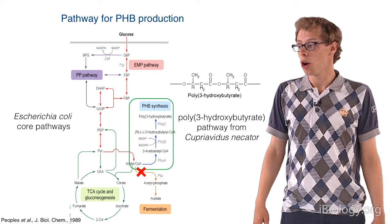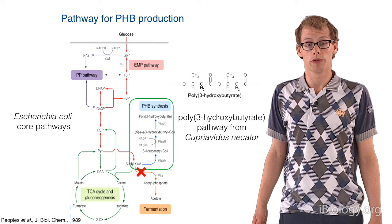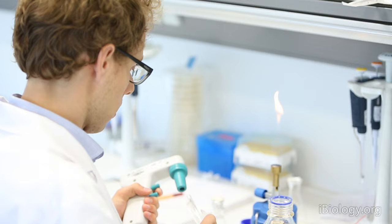A third very interesting mutant, also based on metabolic modelling, would be knocking out the PTA gene. The PTA is the first gene towards acetate fermentation, converting acetyl-CoA into acetate. We think this fermentation pathway takes a lot of the acetyl-CoA which we would like to force into PHB production. So we plan to test all three knockouts with the added pathway, and it's time to get into the lab.